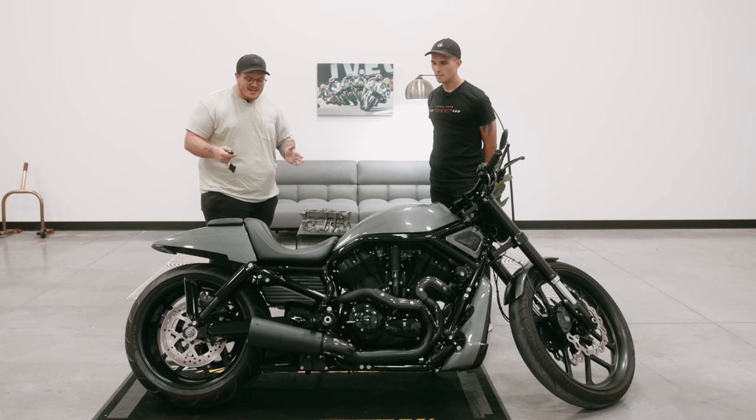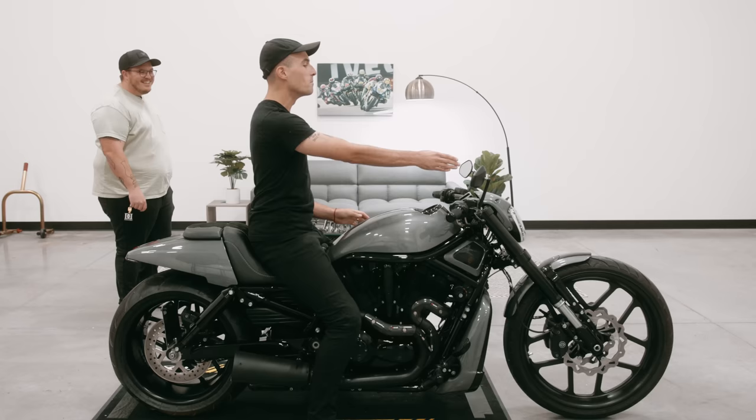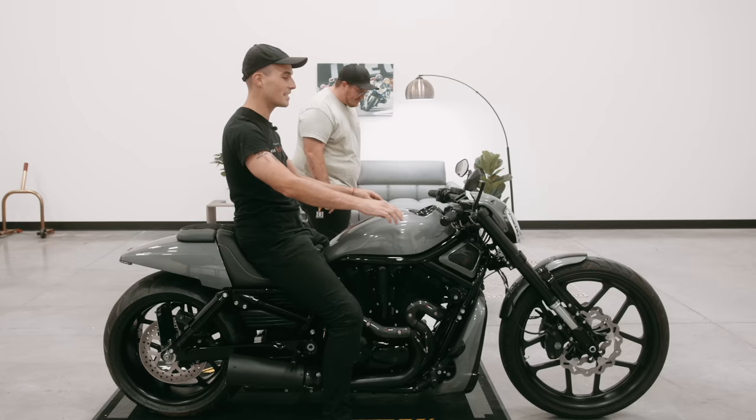Connor, do you mind if I swing a leg over it? Yeah, go for it — I haven't done that yet, I'm actually really curious. It actually doesn't... oh my God. The front wheel — guys, I'm back here and if I lean all the way back I can still see the front tire. That is insane.